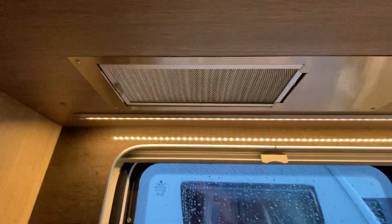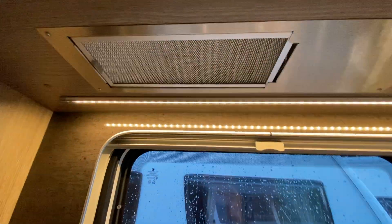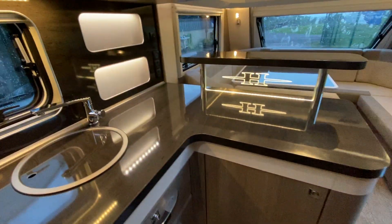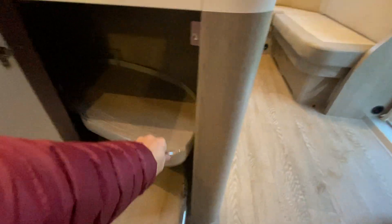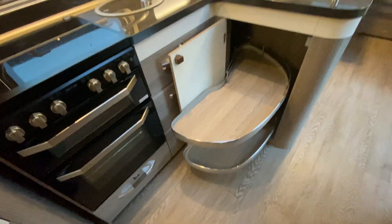There's the extractor fan there as well. That's nifty - look at that. I think I'm more impressed by that than anything else!